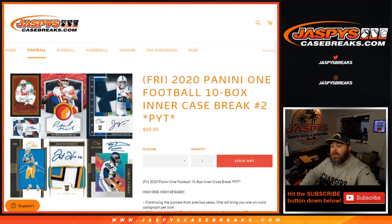That was 2020 Panini One Football, 10 box inner case break, pick your team number two from JaspysCaseBreaks.com. I'm Sean — JaspysCaseBreaks.com. Thanks for hanging out, see you next time.